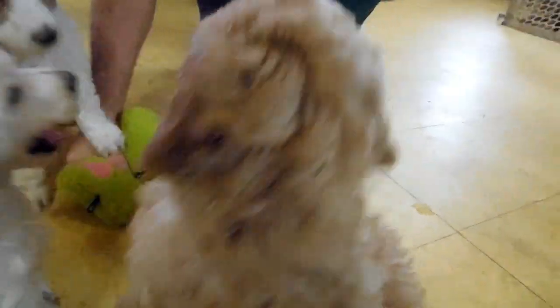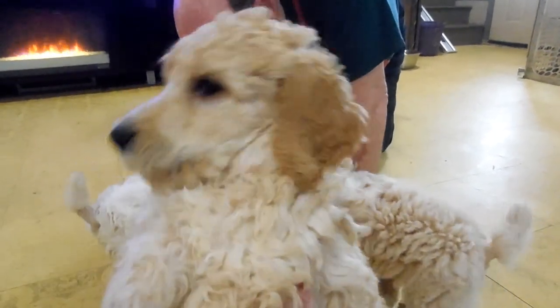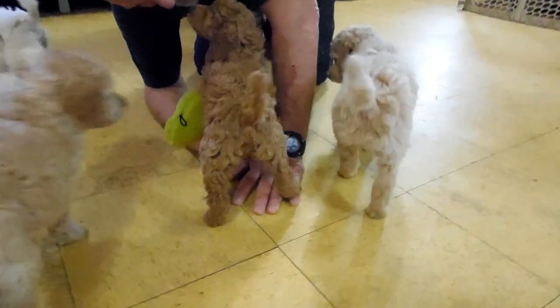Let's get Kingsley back in here again — the cream guy with the apricot ears and black points. Very handsome, sweet babies. They love attention.